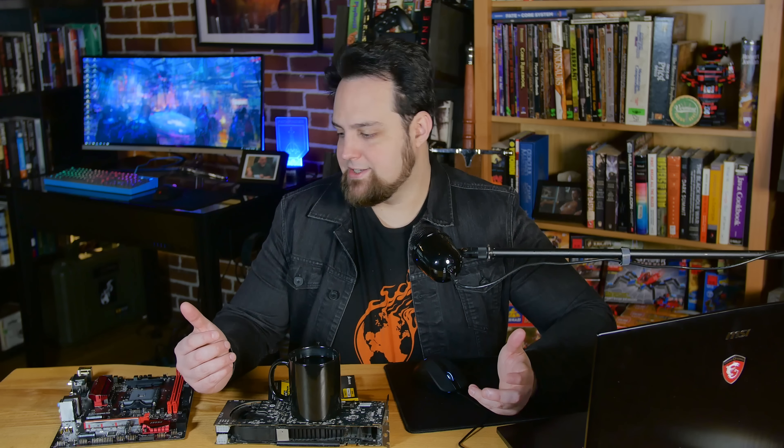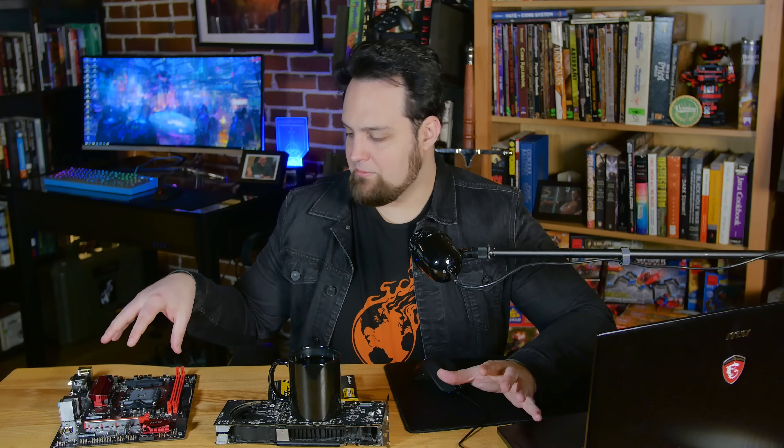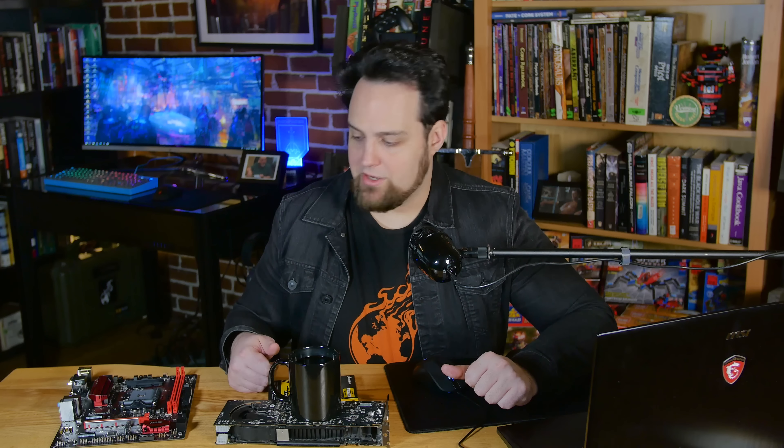You can get by with a $30 case, and since this is a micro ATX motherboard, you'll be fine with a small case.